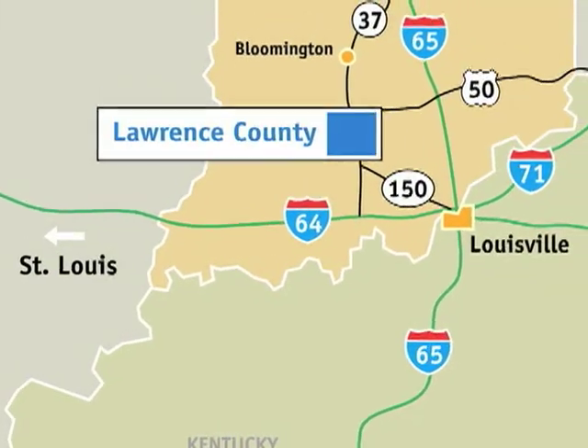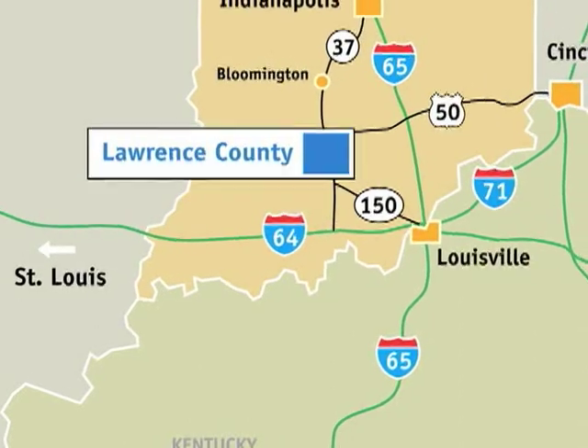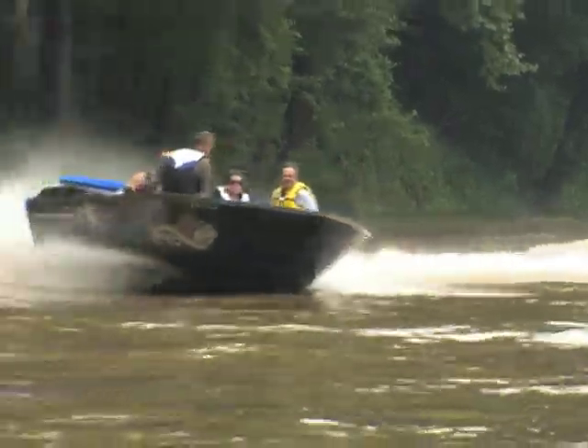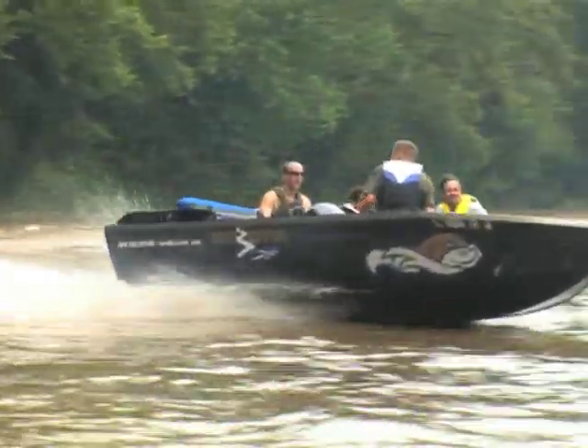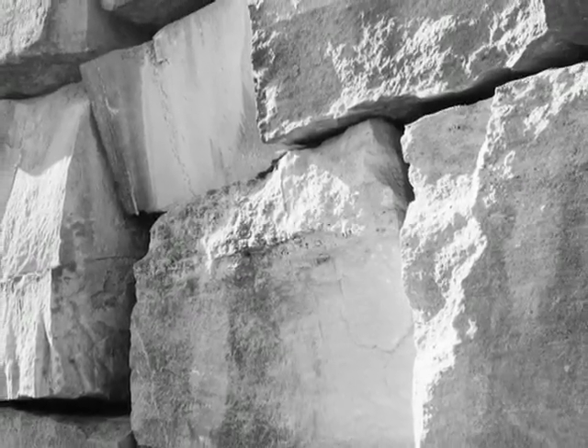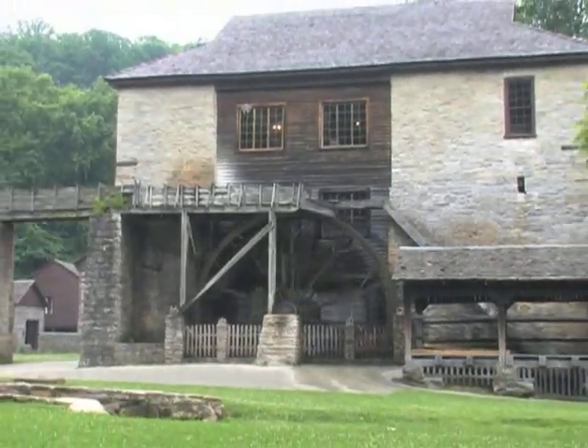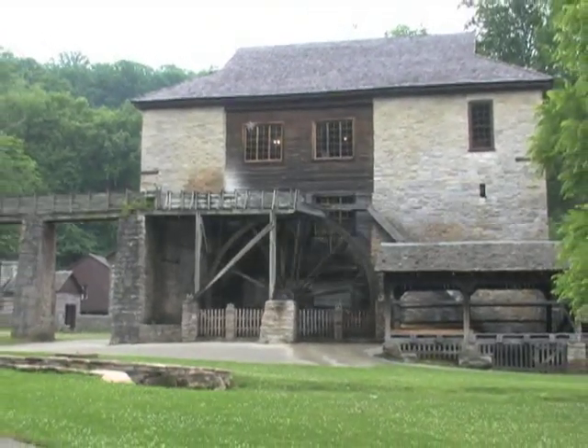Lawrence County is an unexpected destination found in the heart of Southern Indiana's rolling hills, offering recreational landscapes, a rich limestone heritage, and unique outdoor experiences. This area is limestone country, well known for limestone quarries and stone carving heritage. It's also the home of Spring Mill State Park, geocaches, the scenic East Fork of the White River, and underground caverns.